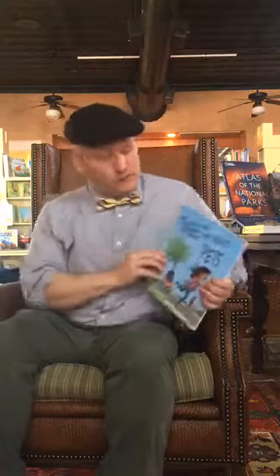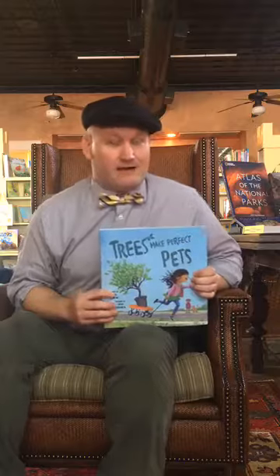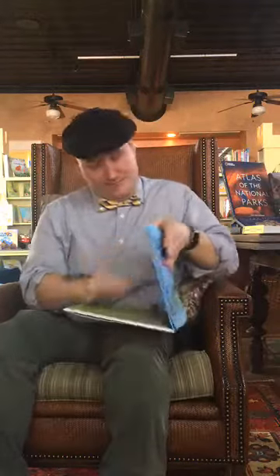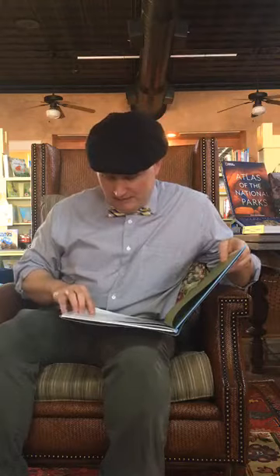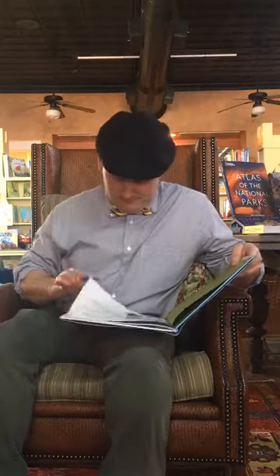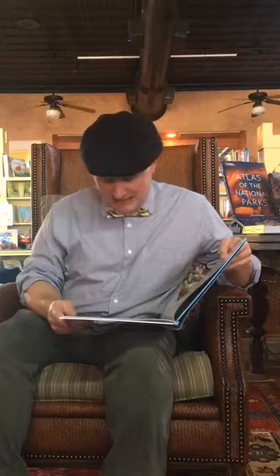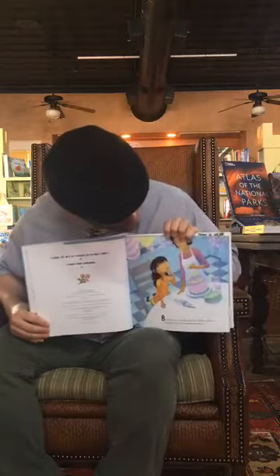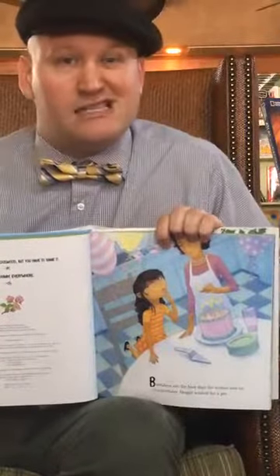Now we're going to read Trees Make Perfect Pets. I love this book — it's really funny. Trees Make Perfect Pets, words by Paul Zajac and pictures by Kathy Gendron. Birthdays are the best days for wishes, and on this birthday Abigail wished for a pet. There she is — she's blowing out her birthday candles and thinking, she wants a pet.